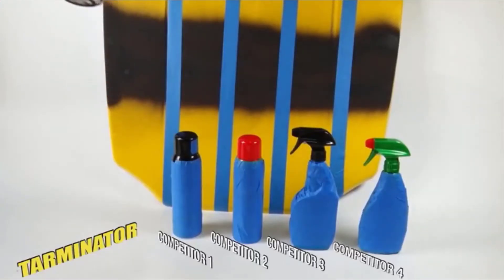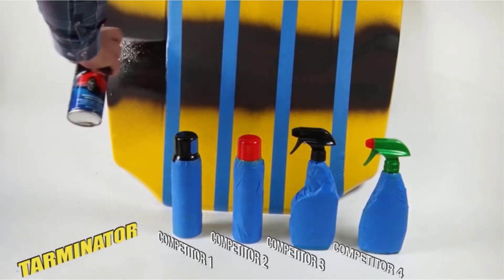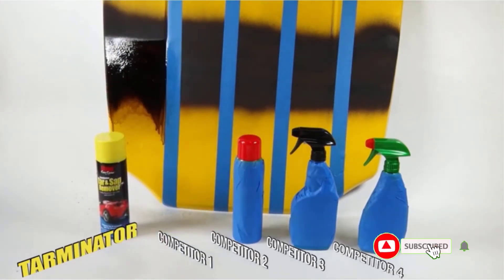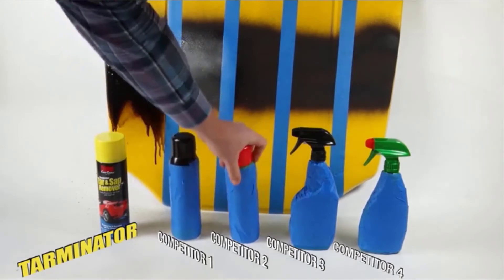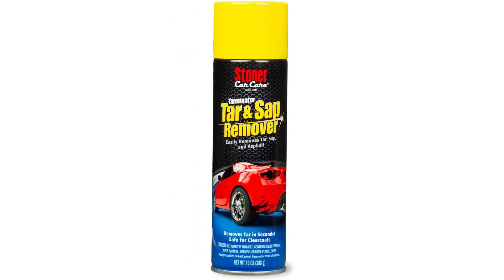Number 3: Stoner Car Care Terminator. One facet some bug and tar remover products overlook is tree sap. Tree sap is a whole different ballgame if you don't get the pesky goop off your car's paint job quickly. Once it hardens on your paint's clear coat, it can be a real pain. Stoner Car Care's Terminator Cleaner does a good job handling the removal of bugs and tar, but we found it very effective in removing hardened tree sap. In this respect, you get a very good 3-in-1 spray product for the money.